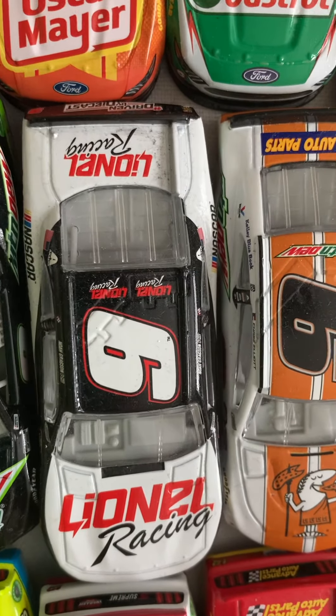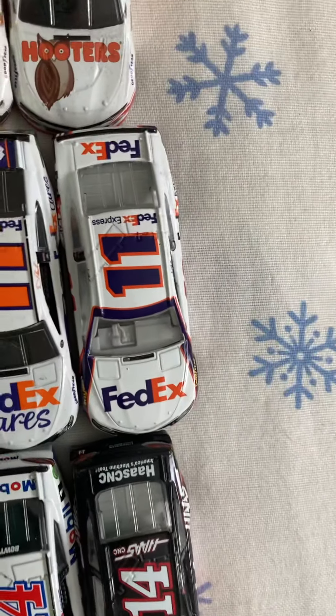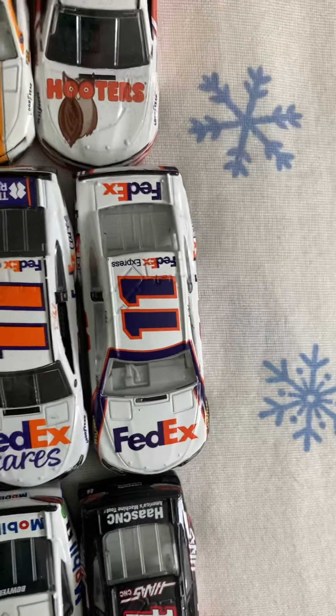On to number ten, Ricky Rudd Tide. Then on to Aric Almirola — actually Danica Patrick's: 2018 Smithfield, 2019 Smithfield, and 2019 Throwback. Then Daytona win 2018. The paint scheme, his Ford Cares, then 2019 — updated to the paint scheme he runs now.